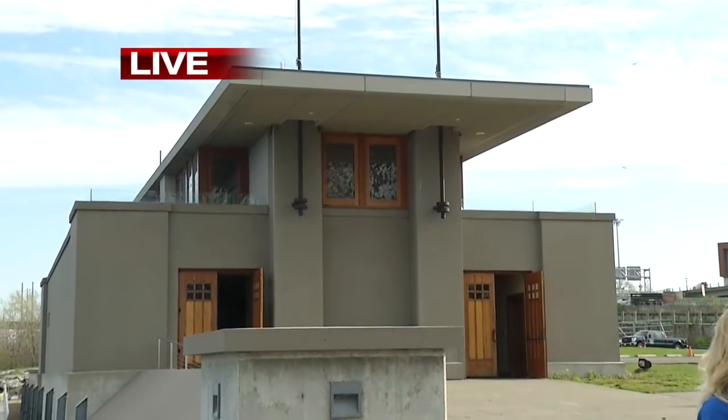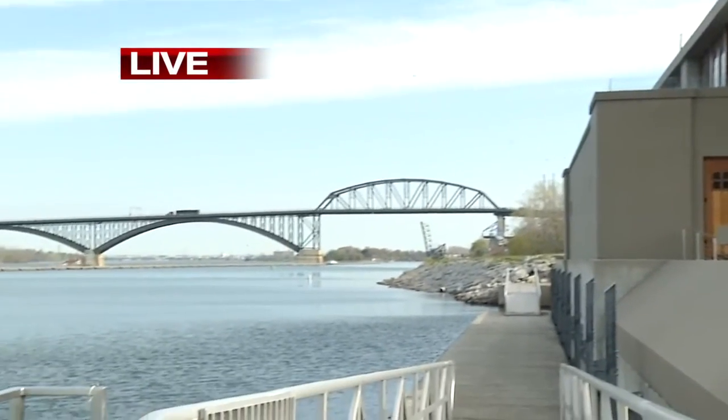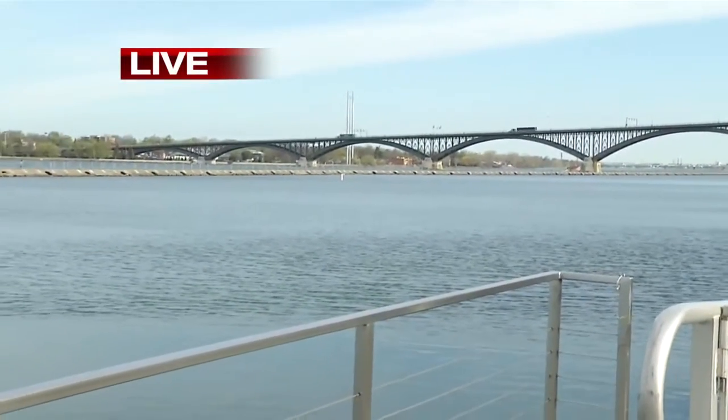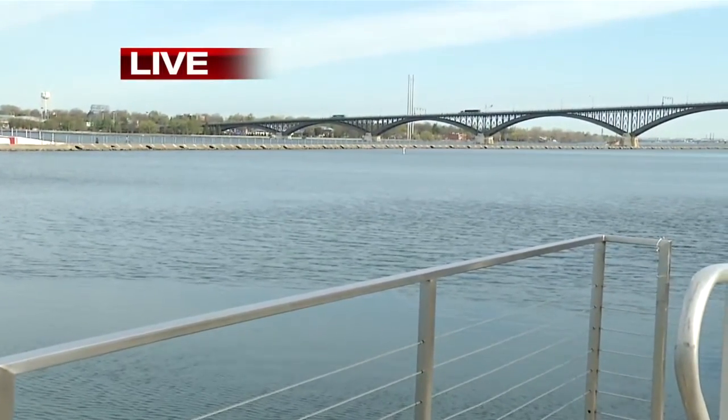Is it true you had more than a hundred people come on a recent tour of the Mansion Row on Delaware Avenue? Yes — this past Saturday we set that new record. 156 people showed up for a walking tour on Delaware Avenue. So you have all kinds of tours. You can find them at your website, which we have posted a link to on wivb.com.